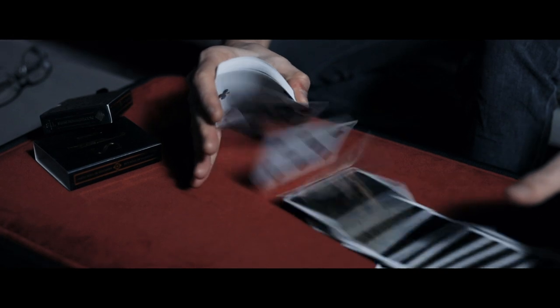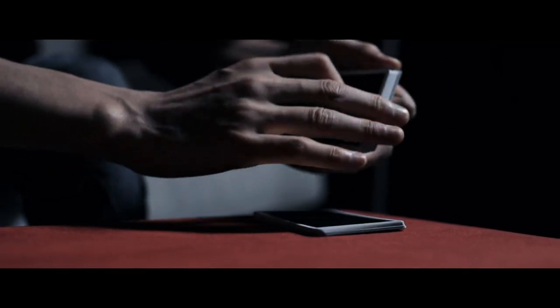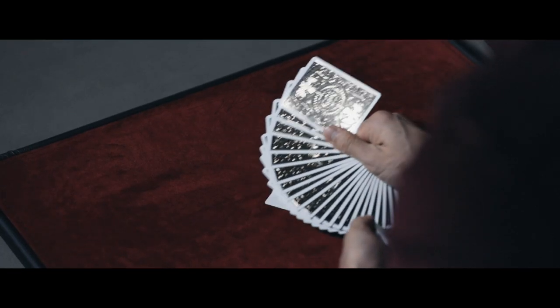We spend our lives perfecting our magic on top of those close-up pads. Why not make it the best it can be? My name is Xin Lin and this is my close-up pad.